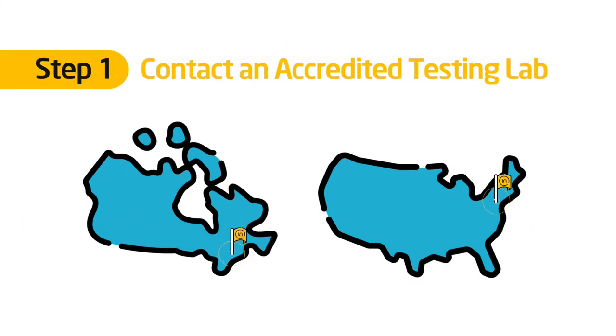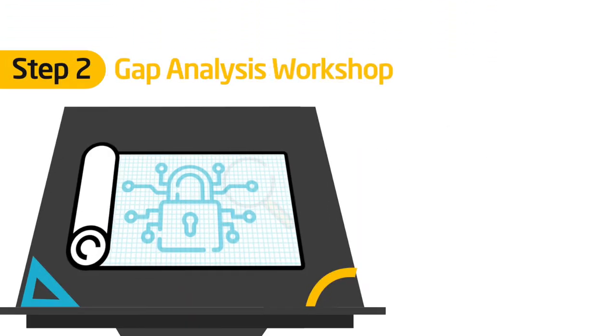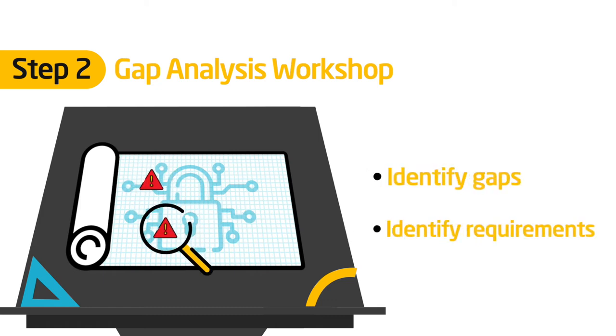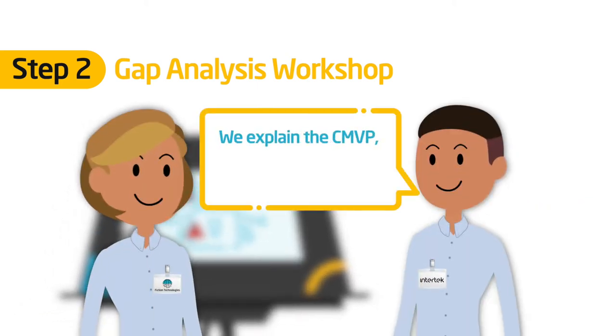You contact one of our accredited testing labs to discuss your product and business driver. During a gap analysis workshop, we take a look at your product and identify any gaps that need to be bridged and requirements that need to be met to support testing. We explain the Cryptographic Module Validation Program, the players and the processes, and the steps to get validated.